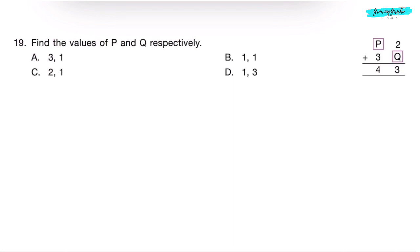Question 19. Find the values of P and Q respectively. We will add 1 to 2 to get 3, and 1 to 3 to get 4. So, the value of P and Q is 1, 1. Correct answer is Option B.